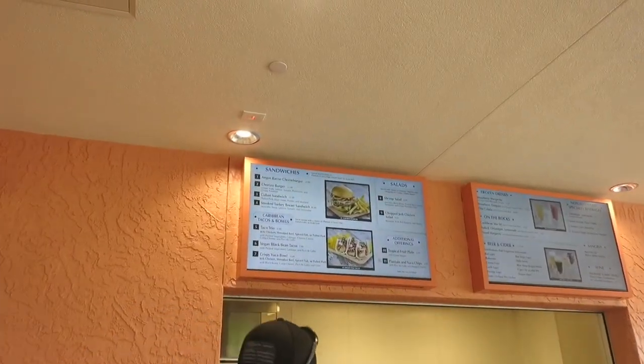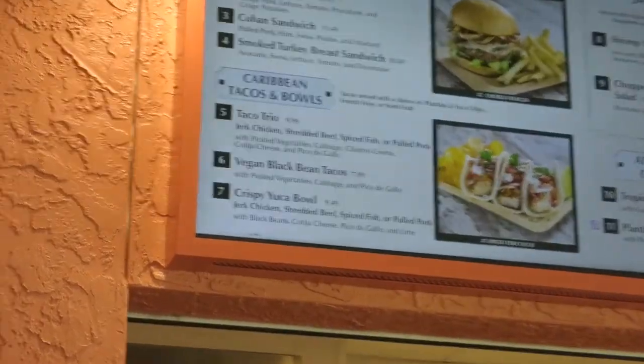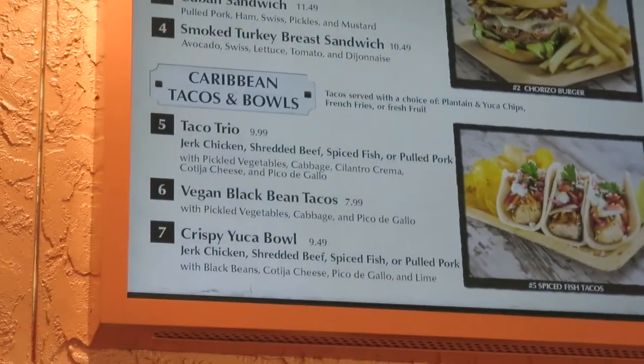I love that they have a vegan option. I've had this twice before — vegan black bean tacos — they are wonderful.